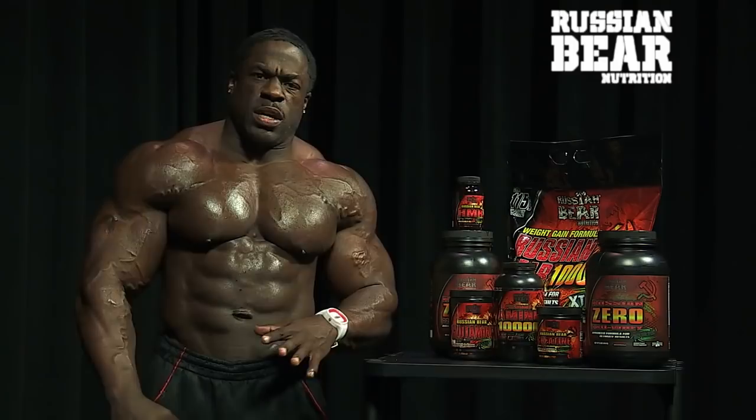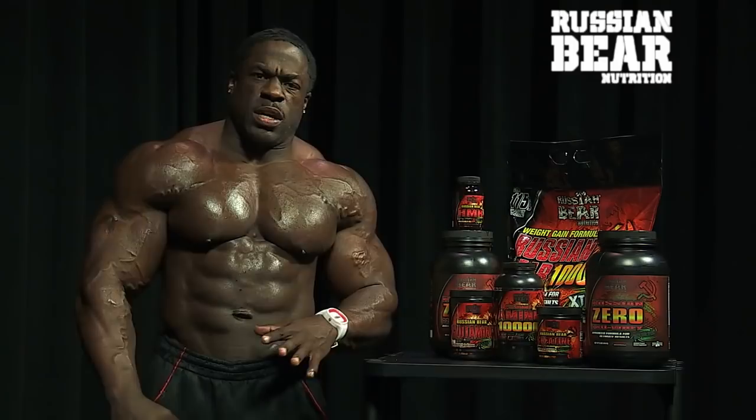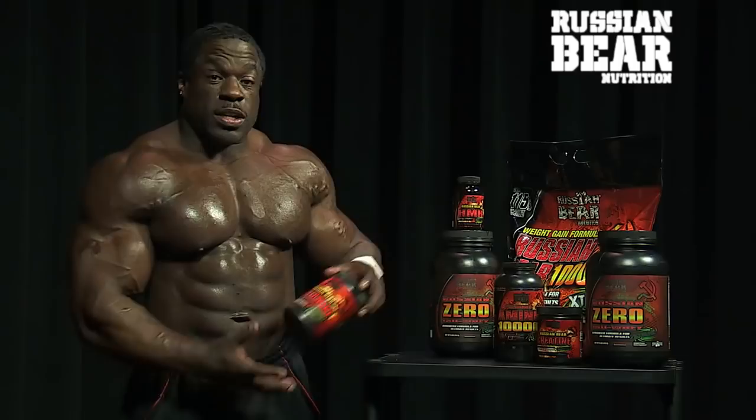So you got Russian Bear HMB. That helps break down the protein, so when it's broken down it gets into your bloodstream and helps the muscles heal. You might get swollen like me if you train right.